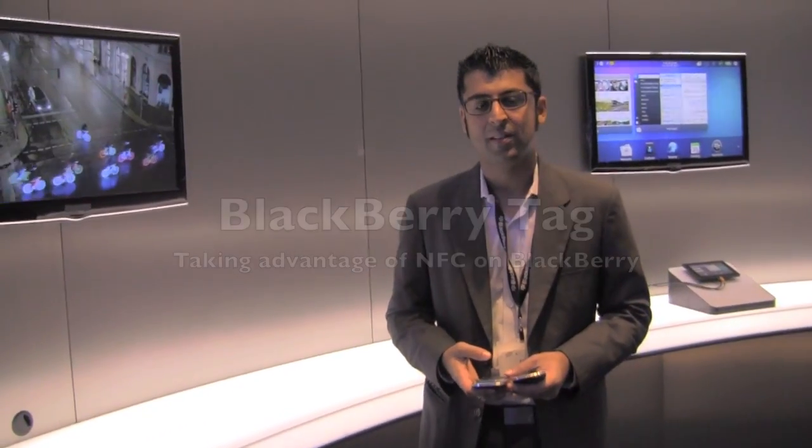Hey everybody, Kevin here for Crackberry.com at CES 2012. We are at the BlackBerry booth in the Ask the Expert section with our friend Anu from RIM. We saw you last in Waterloo a few months ago — you gave us a preview of BlackBerry TAG, and now with BlackBerry 7.1, TAG is included.